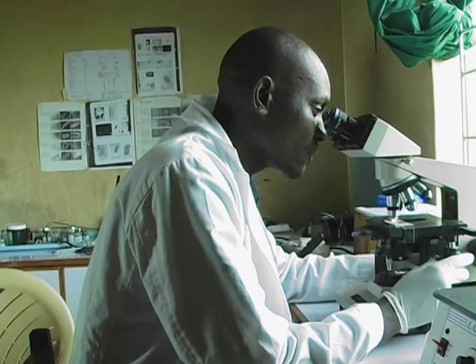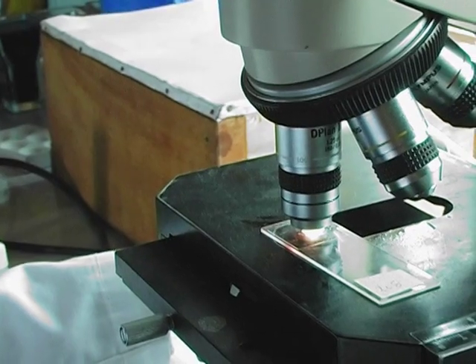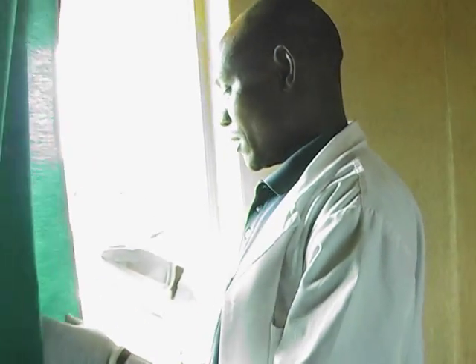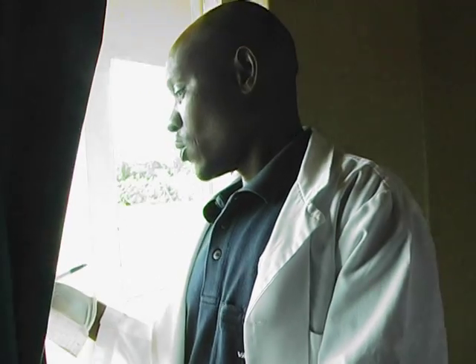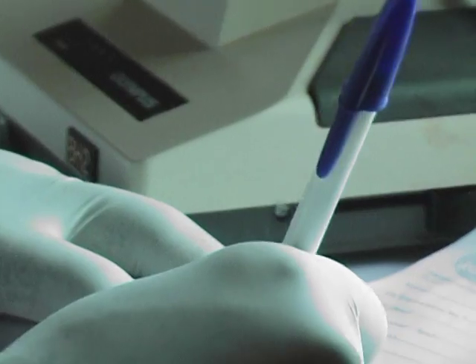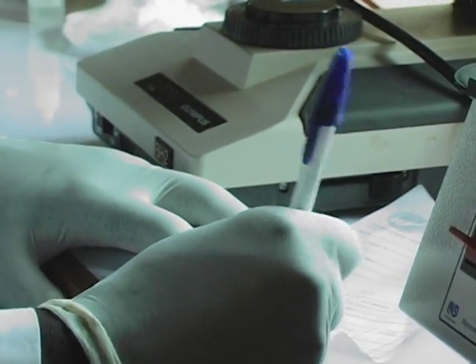Our next building is the laboratory. The person in charge is Michael and Duke. He does routine laboratory checks, counselling for patients — which we call patient-initiated testing and counselling — and also does recording as it pertains to the laboratory.